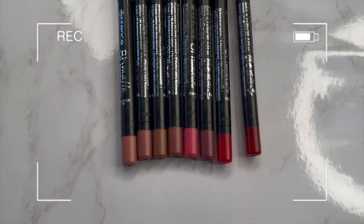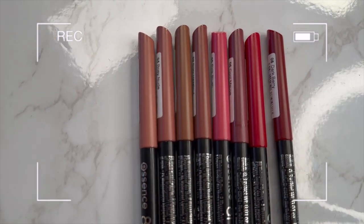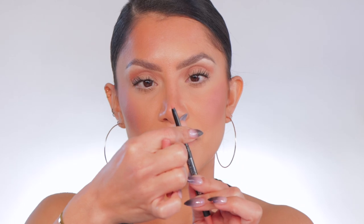Alright familia, this is how the lip liners look. We're going to go in order from lightest to darkest. I'm loving these new shades — I'm so excited! Starting off with number three, Soft Beige.